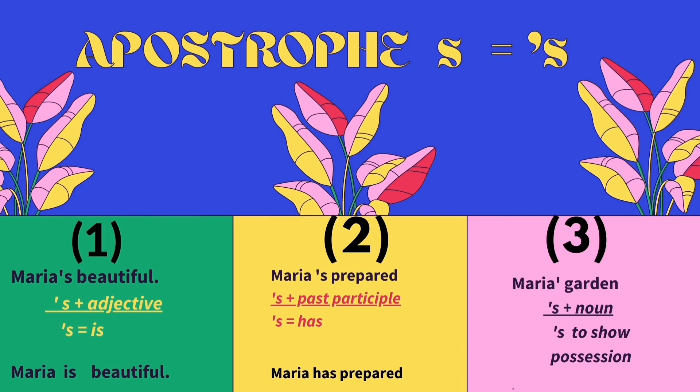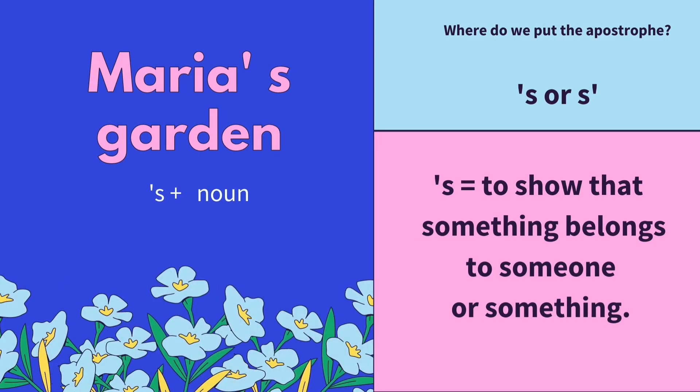For example, Maria's beautiful — when an apostrophe is followed by an adjective, the apostrophe S means a contraction of 'is.' For example number two, Maria's prepared — when an apostrophe S is followed by a past participle, the apostrophe S means a contraction of 'has.' And the last example is Maria's garden — when an apostrophe S is followed by a noun, it means to show possession. So, we're going to learn about possessive nouns.